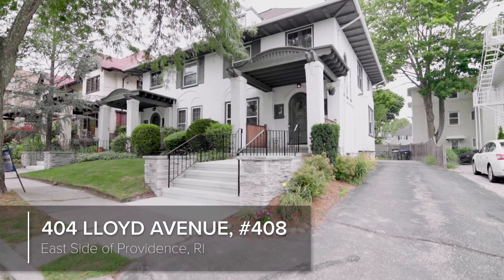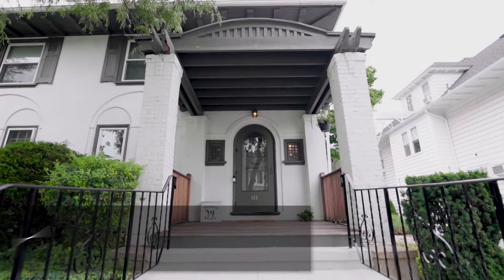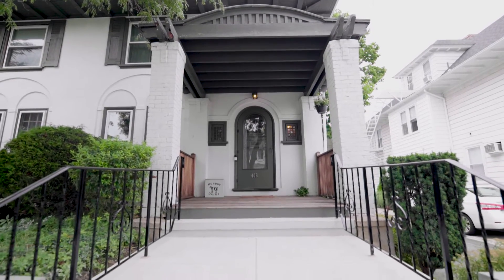Located within walking distance of Wayland Square, this amazing craftsman style townhouse is filled with rich architectural details.